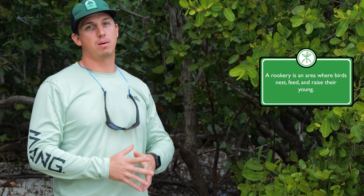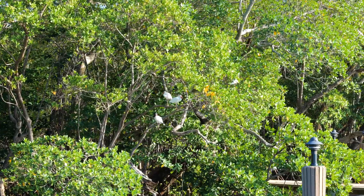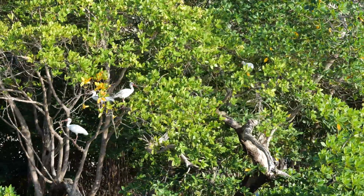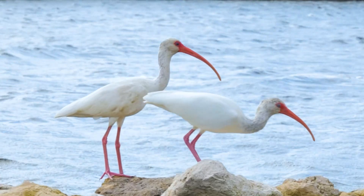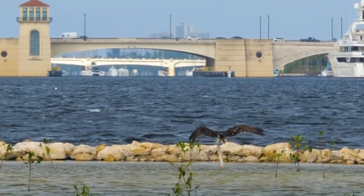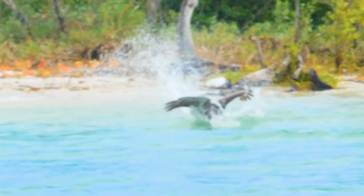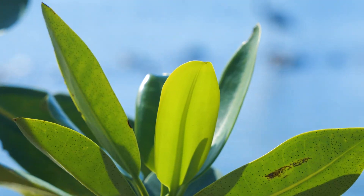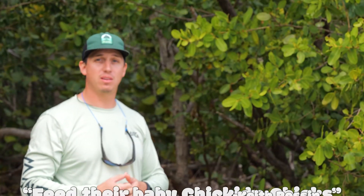Mangroves are amazing rookeries for our birds. As you can see above me, there's a giant canopy, and that allows for a lot of room for birds to come in, land, and make nests in these mangroves. Birds love mangrove islands and ecosystems because they're out in the middle with not a lot of predators. They'll come onto mangrove islands and shorelines to have their nests, lay their eggs, and raise their young. You've also got to think about the availability of food source — right in front of their very own nests could be fish that they can use to feed their baby chicks.